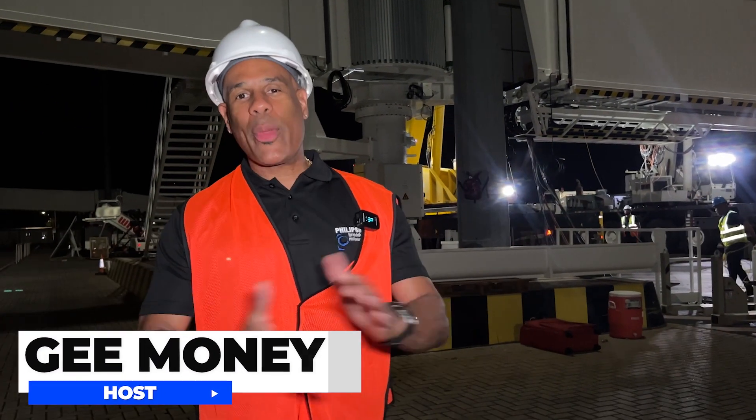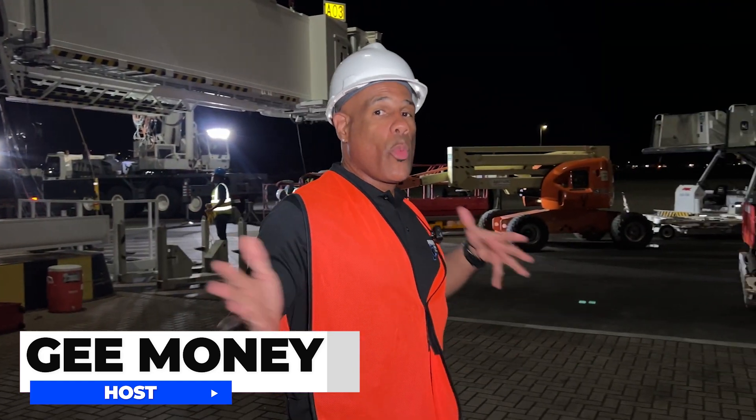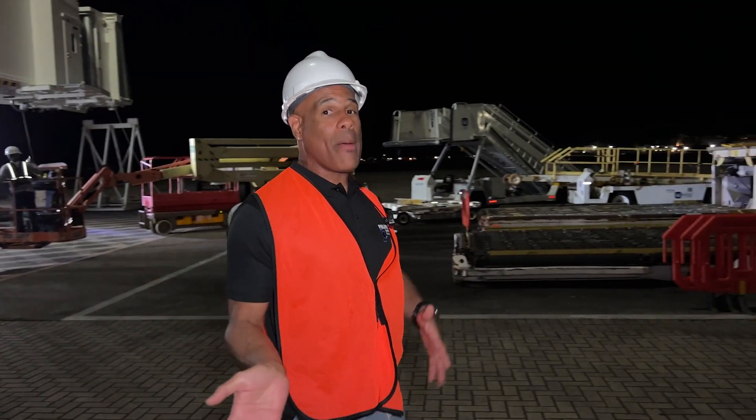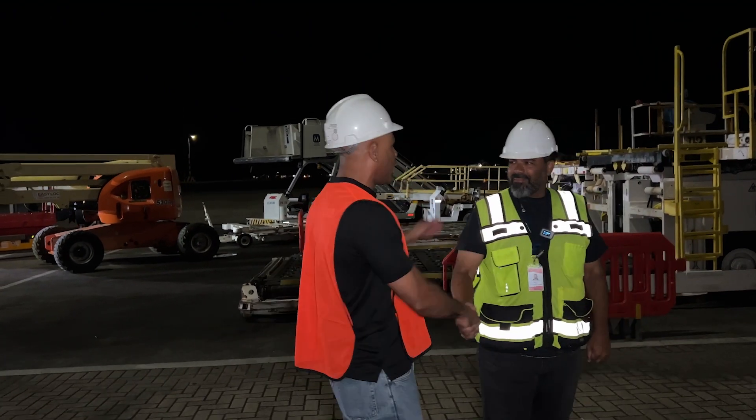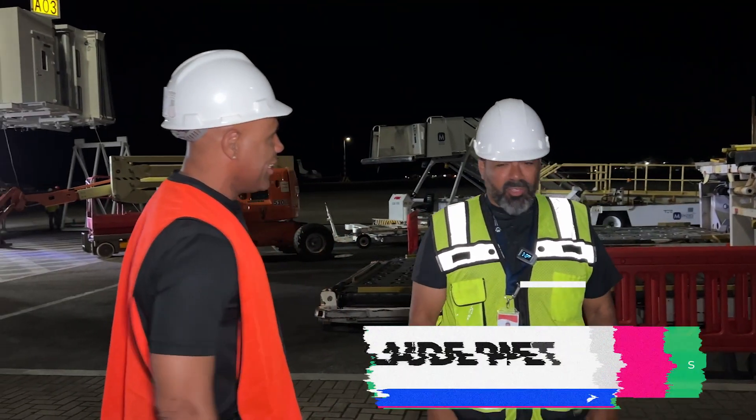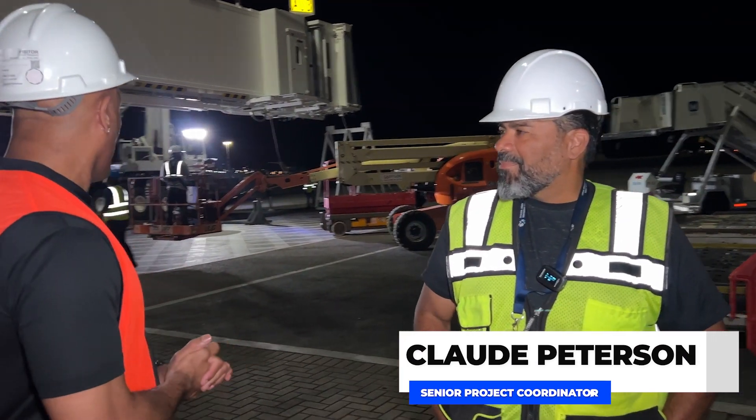Some odd weeks later, and we're back at the Princess. As you can see behind me, the final jet bridge is going up. So they transported the bridges from the harbor to the airport, and I am here with my good friend, Mr. Claude Peterson. We're here back at the airport, and of course we got the final piece to the puzzle going up.